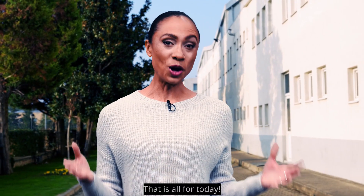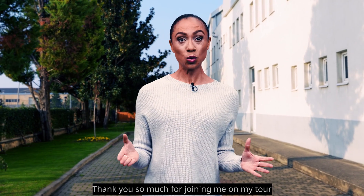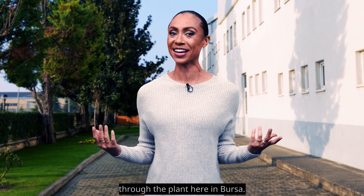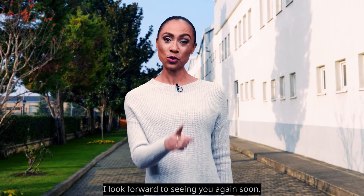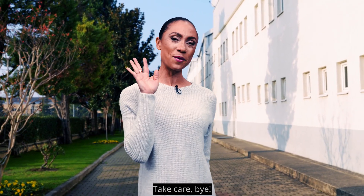So that is all for today. Thank you so much for joining me on my tour through the plant here in Bursa. I hope you've enjoyed these insights — I certainly have. I look forward to seeing you again soon. Take care everyone, bye!